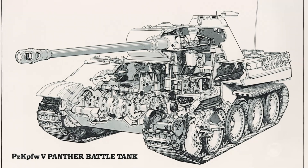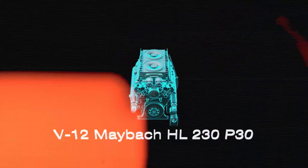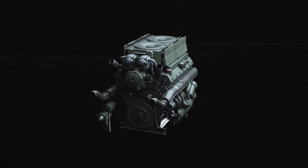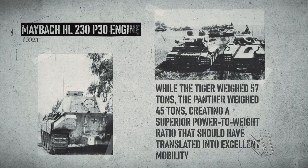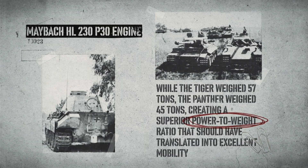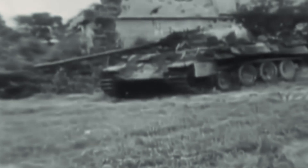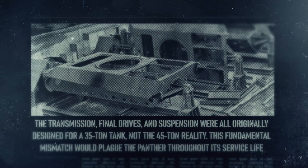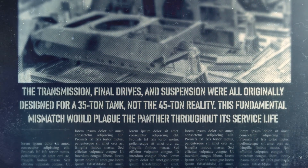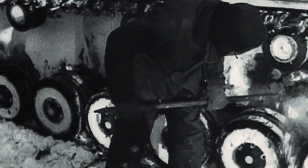Beneath the Panther's impressive exterior lay an automotive system pushed far beyond its design limits. The Maybach HL 230 P30 engine, producing 700 horsepower, was essentially identical to that used in the Tiger I. However, while the Tiger weighed 57 tons, the Panther weighed 45 tons, creating a superior power-to-weight ratio that should have translated into excellent mobility. In reality, the Panther's weight distribution and overstressed drivetrain created a mobility nightmare. The transmission, final drives, and suspension were all originally designed for a 35-ton tank, not the 45-ton reality. This fundamental mismatch would plague the Panther throughout its service life. Its interleaved wheels made for a smooth ride, but if there was a problem with any inside wheel, fixing it took hours. On muddy roads, these wheels often got clogged and jammed.